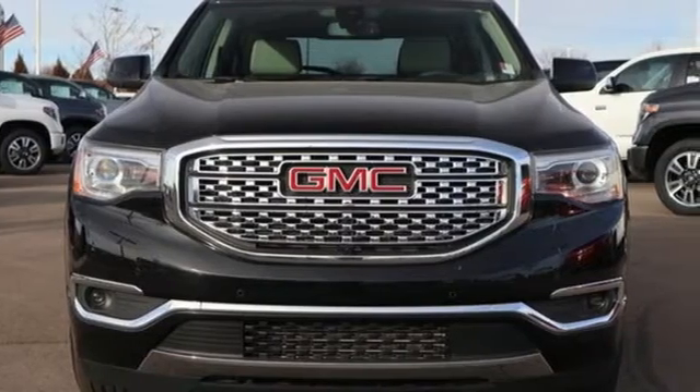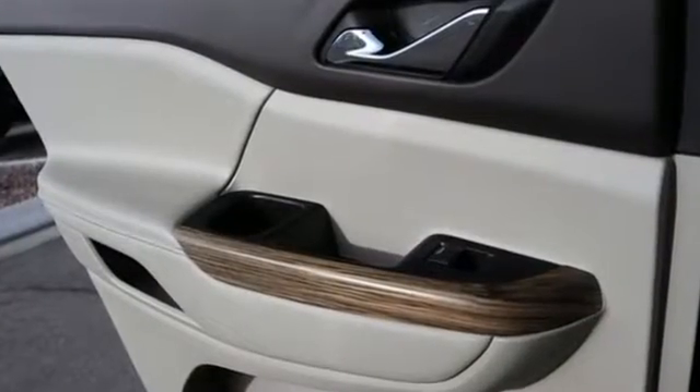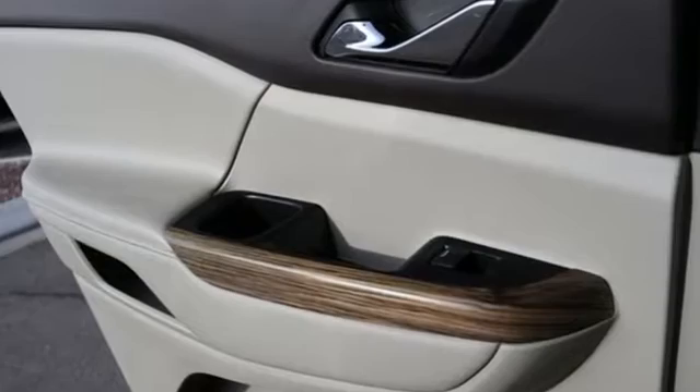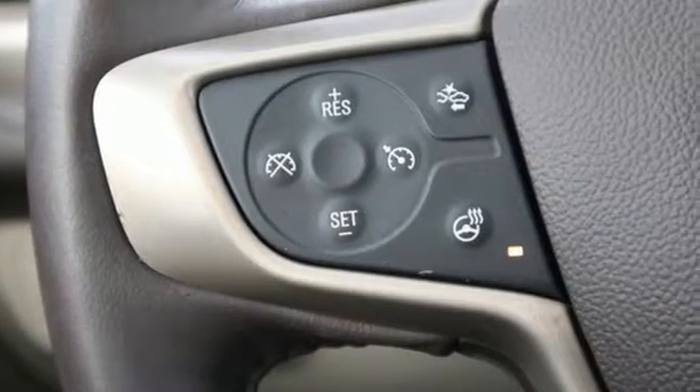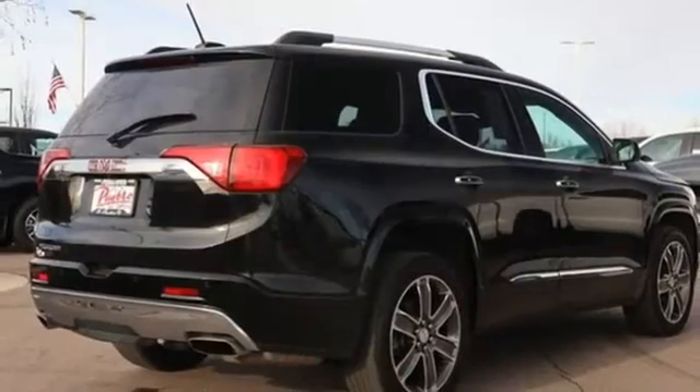Bluetooth wireless audio streaming. Power heated mirrors. Dual zone climate control. Configurable instrument gauges. Doors and push button start proximity key. Heated steering wheel.